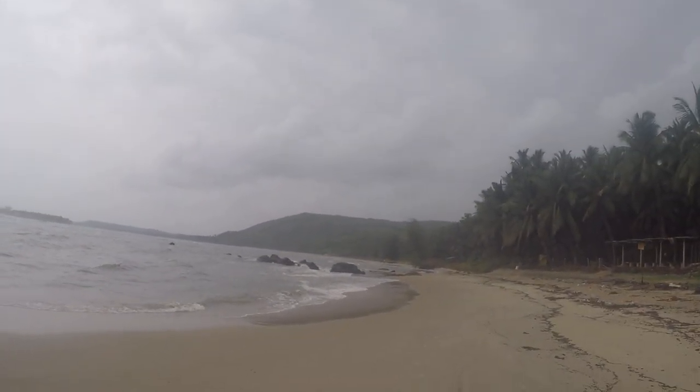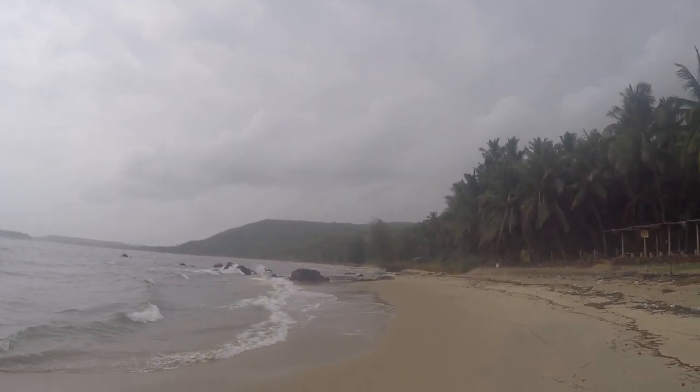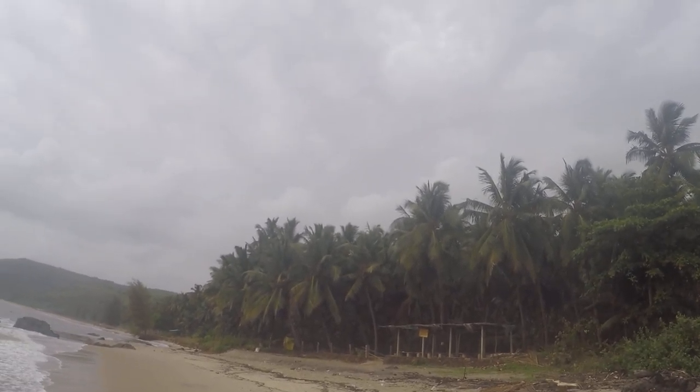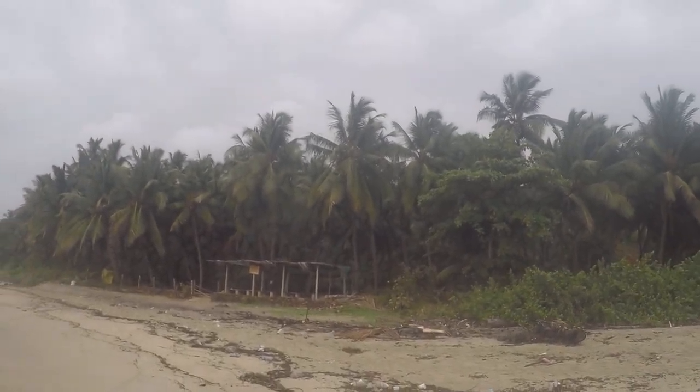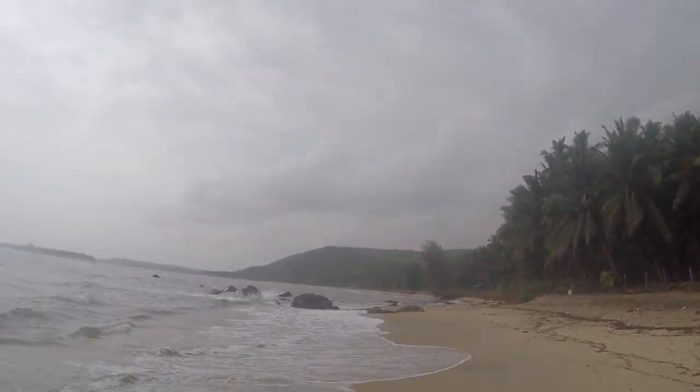Tourists are having fun. Very, very, very nice beach — you should visit this at all costs. Look at this — you can just chill, relax, facing the beach.